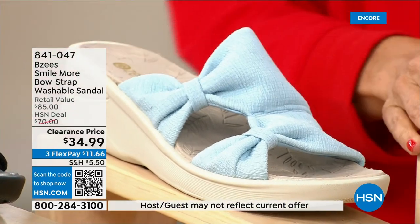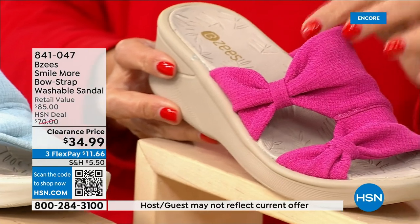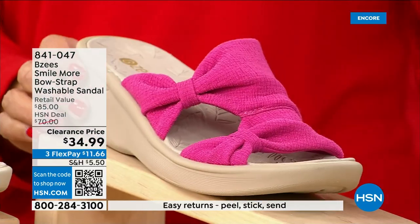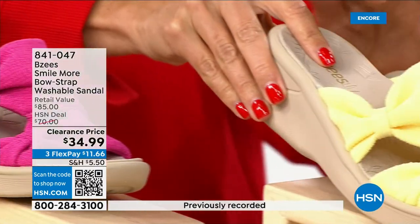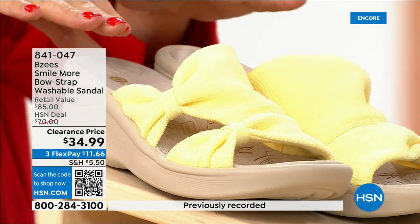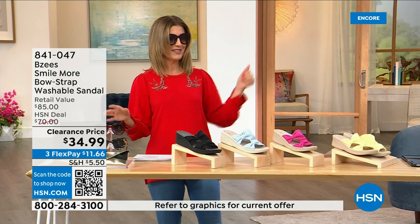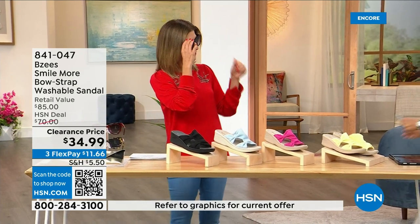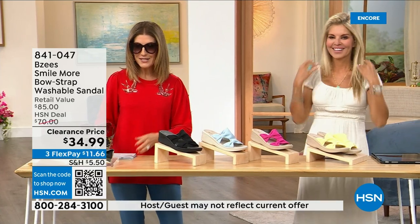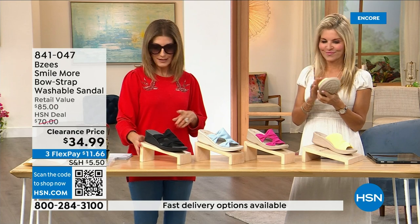We have it in black, baby blue, hot pink — if you picked up the pink Juliana top or pant from last hour, that's a perfect match — and soft yellow, which would match the maxi dress we put on clearance last hour. Faith Marlo is in the studio to tell us more. We love our BZ's — this was a very big today's special and now we're down to final quantities.